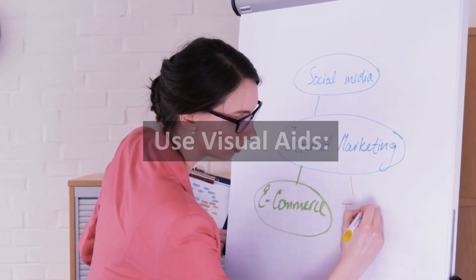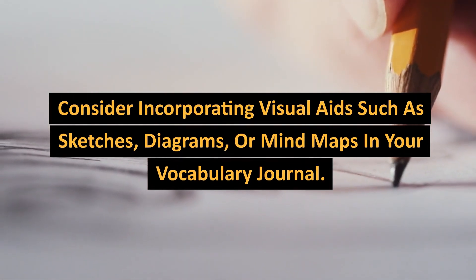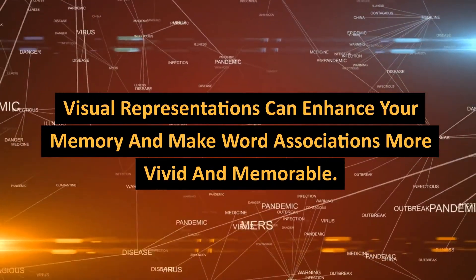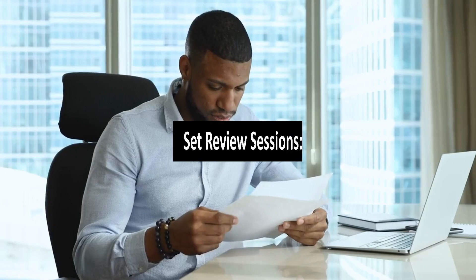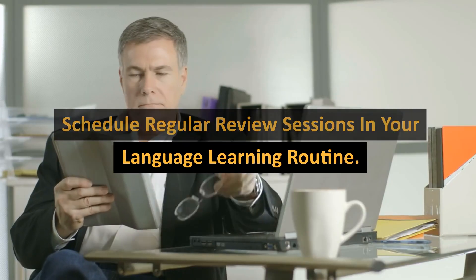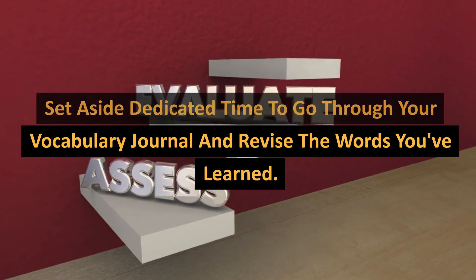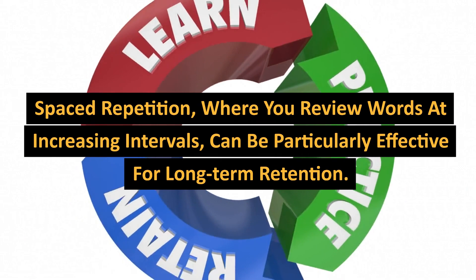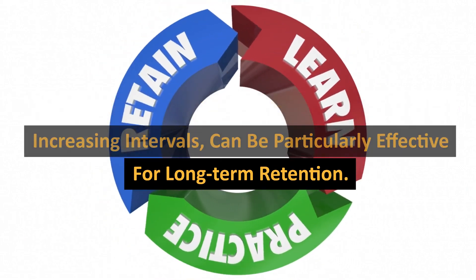Consider incorporating visual aids such as sketches, diagrams, or mind maps in your vocabulary journal. Visual representations can enhance your memory and make word associations more vivid and memorable. Additionally, schedule regular review sessions in your language learning routine. Set aside dedicated time to go through your vocabulary journal and revise the words you've learned. Spaced repetition — where you review words at increasing intervals — can be particularly effective for long-term retention.